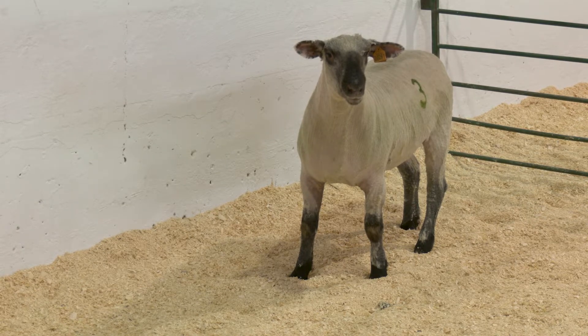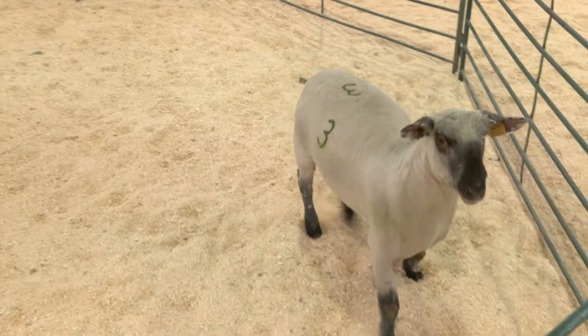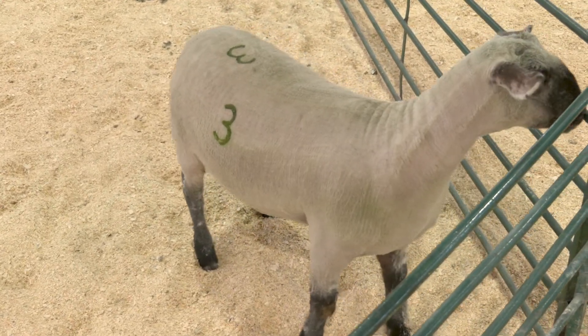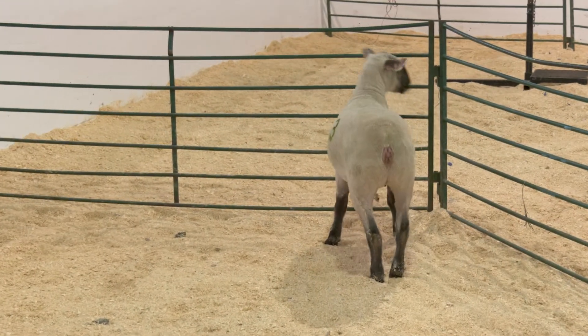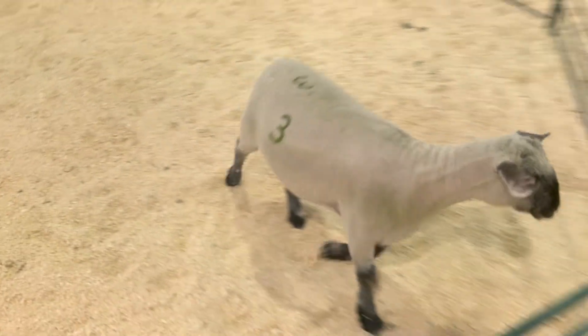The widest part of her body is now her middle and she is becoming more boat-like in shape. She is both the most muscular and heaviest condition of the group. We would expect her to have the largest ribeye area but also be classified in or near the USDA Yield Grade 4 designation.